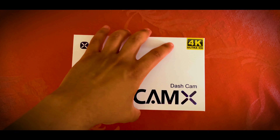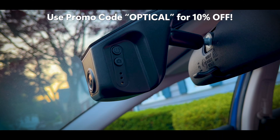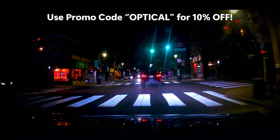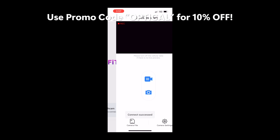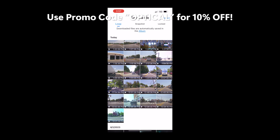A quick shout out to this video's sponsor, FitCam X. FitCam X is a custom hardwired 4K dash cam made for your specific car's interior with no exposed wires showing, and it connects to your phone via the FitCam X app. They're offering all my viewers 10% off everything on their site using promo code OPTICAL. Link in the description.